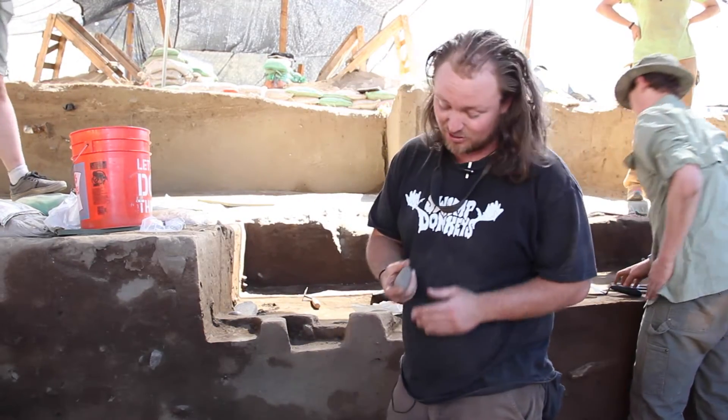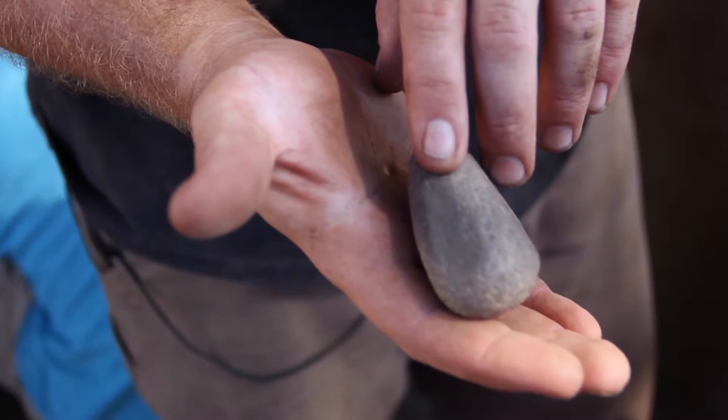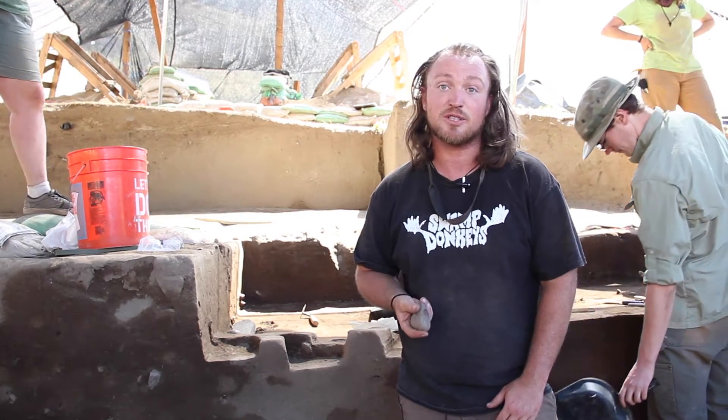The other interesting thing we found is this ground stone, which was used for grinding — possibly pieces of rock, working with rock, or possibly for food production.